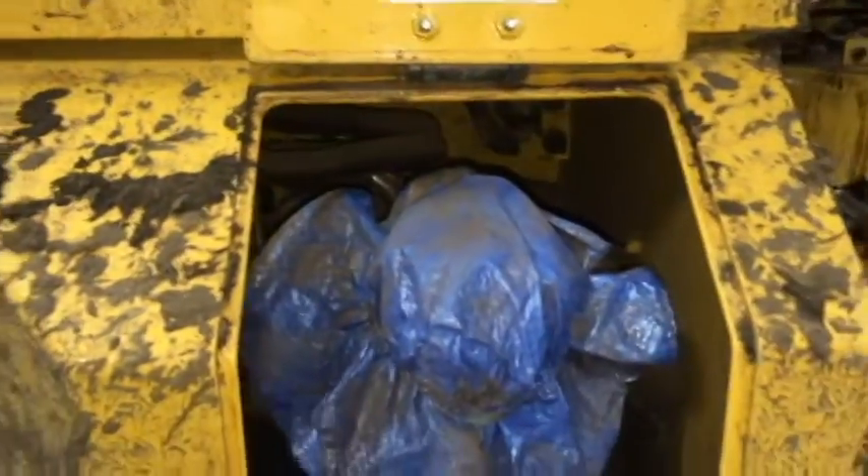Ever since the unit was new, a DEF Booty has been used. All of the dirt, sawdust, and debris pictured would have been caked, covering the DEF cap and surrounding area. But now as I remove the dirty booty, you can see it is perfectly clean on the underside.